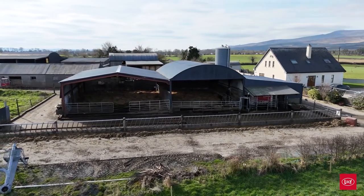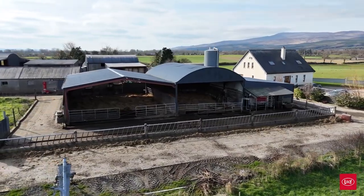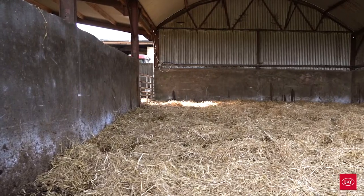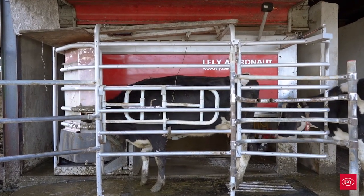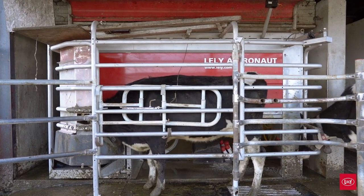Cow comfort wise is second to none — we haven't picked up a cow's hoof here in about four years. That decision to build simple within the system that we had made it cost-effective, but also made it easier for the cows to transition from milking in a parlour to milking in a robotic system.